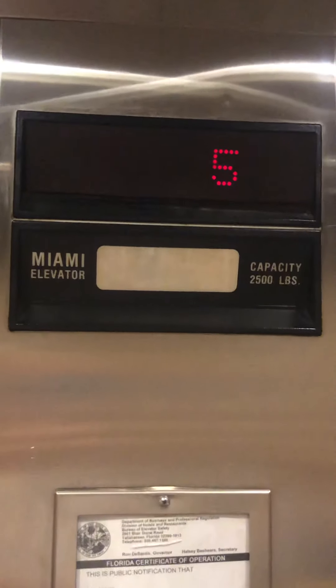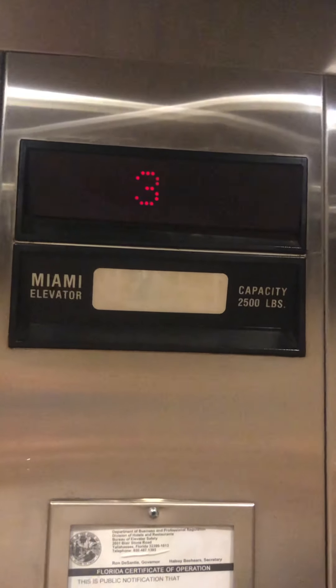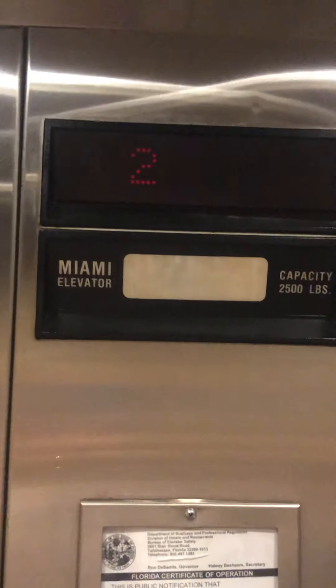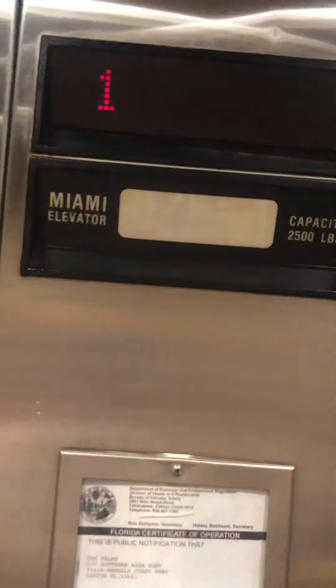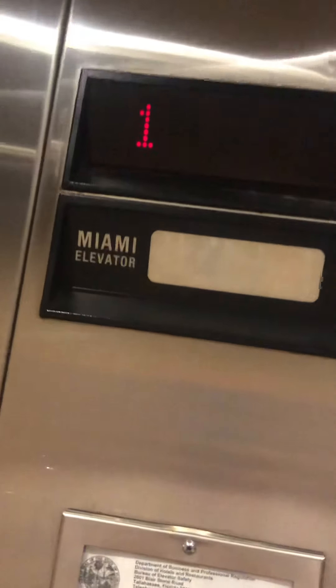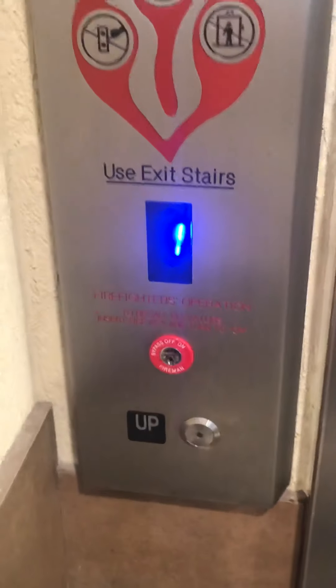Miami Elevator — this is the only elevator that's here. Going to go up to six. Look at this — see that different button? There goes the other one. Now listen to this motor, it's loud. Listen.